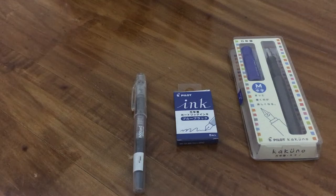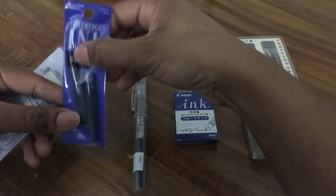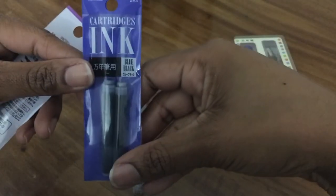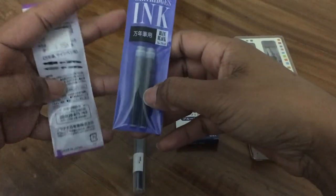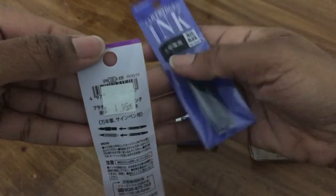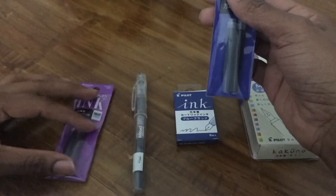I got more refills for the Platinum Preppy that I have — a refill of blue-black right here, which was $1.95, and then this one in violet. So those were $1.95 each.